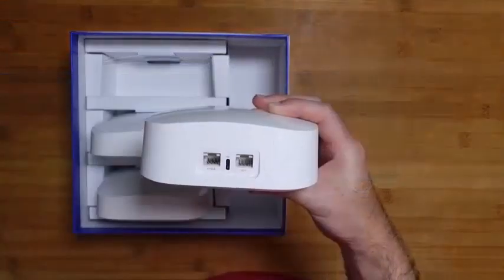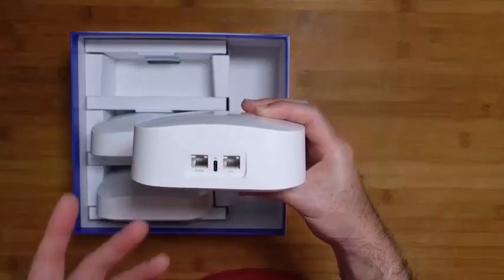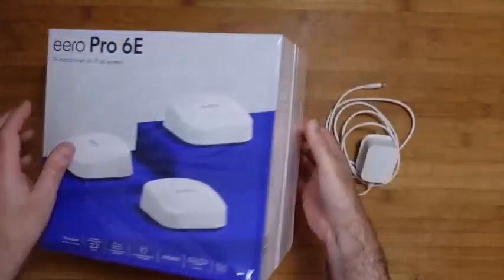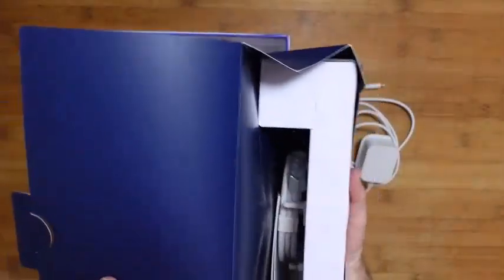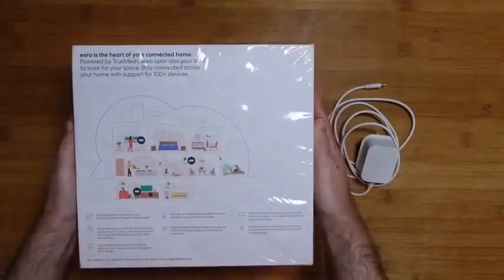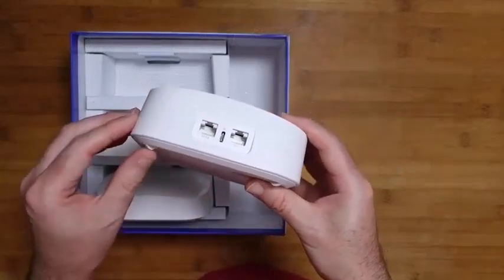A mesh router is more like a standard road grid. Each 4-way stop is a mesh router node that sends data to any other node within range. So unlike Wi-Fi extenders, mesh routers create overlapping network coverage that is more reliable and provides more routes for data to travel along.